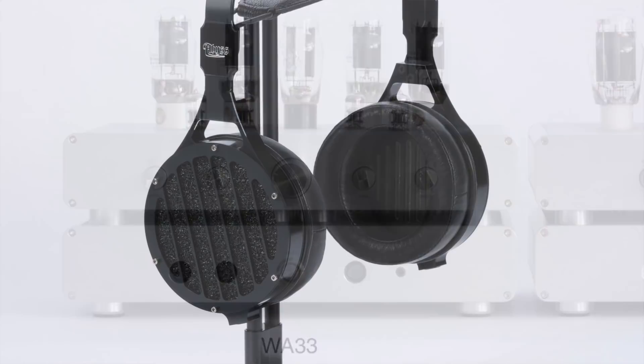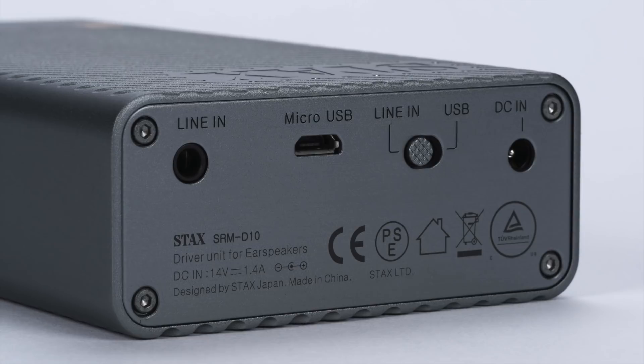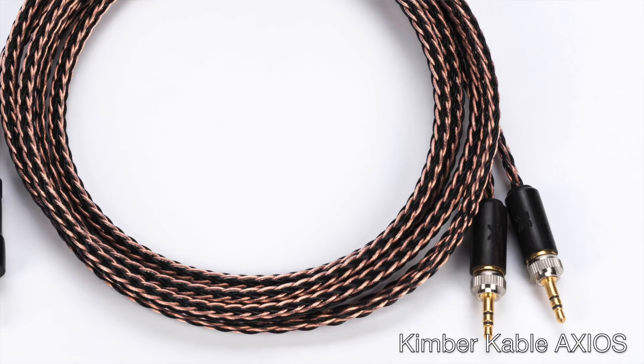Alongside Woo, Stax will also be showing their entire lineup, including the Stax SRM-D10 driver unit — a rechargeable, battery-powered, portable electrostatic DAC amp combo. The SRM-D10's amp section drives any Stax Pro-Bias headphone, and from it comes sound much bigger than its size might suggest. All of these systems in the Georgia 1 room will be wired with the full range of Kimber Cable's Power, Data, Signal, and Axios headphone cables.